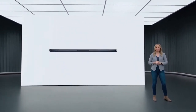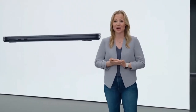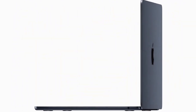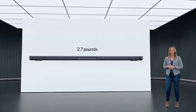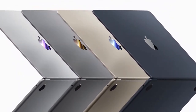Its 13.6-inch Liquid Retina display is bright, colorful, and offers excellent contrast. The laptop has one of the best keyboards and touchpads around, with a rock-solid chassis and elegant design. The MacBook Air M2 is a fanless laptop that requires no compromises. Buy it for its incredibly thin build, upgraded webcam and speakers, shockingly good performance, best-in-class battery life, and world-class screen and keyboard.